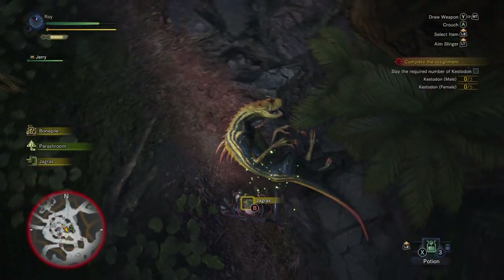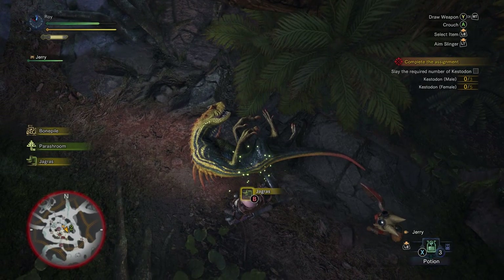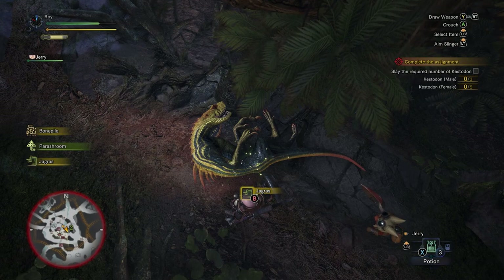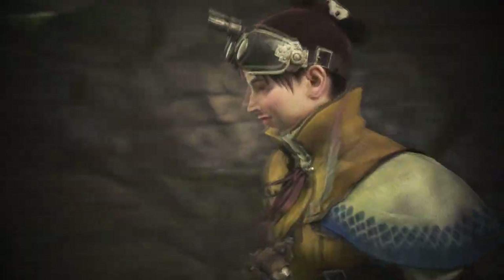It is unclear whether the Jagras undergoes ecdysis, which is the shedding of its outer skin, or if it keeps the same scales its entire life. However, there are no old scales found about in their habitat, which may give some answers to that.